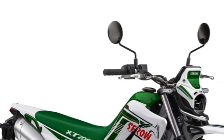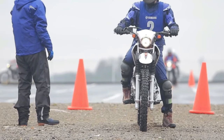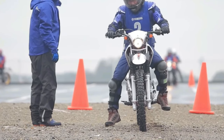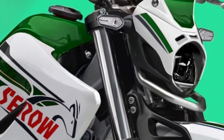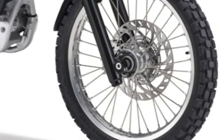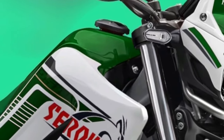The 2025 Yamaha Sero 200 is a versatile and capable motorcycle designed to conquer both urban streets and rugged trails with ease. The Sero 200 features a compact and lightweight design, making it easy to maneuver in tight spaces and navigate through traffic in urban environments.